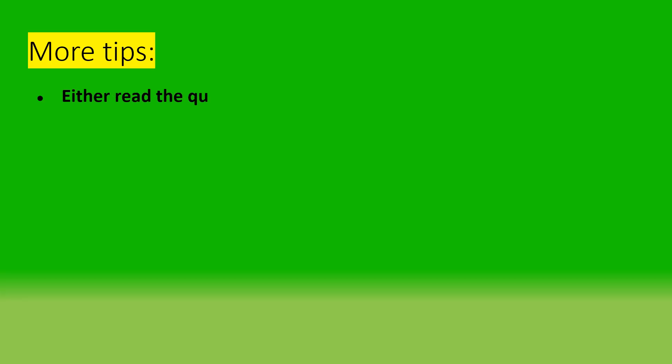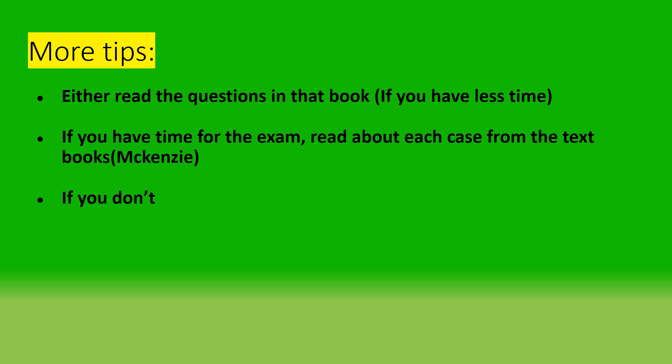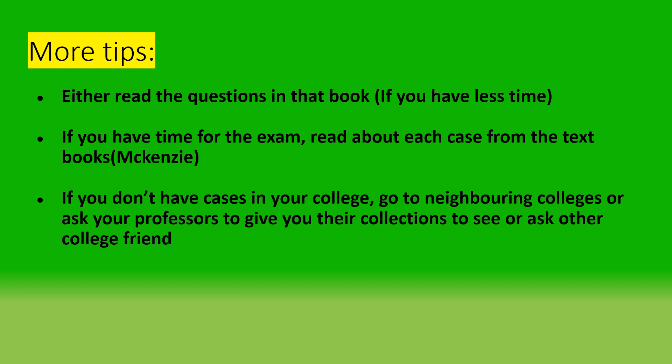If you have less time, read the questions in the book mentioned earlier — it will help you in Viva. If you have more time, read each case from the textbooks and make 5-line notes for each case. If you don't have cases in your college, go to neighbouring colleges or ask your professor to give you their collection to see, or ask friends from other colleges if you can visit in the evening to see the slides.